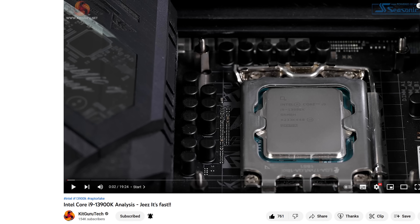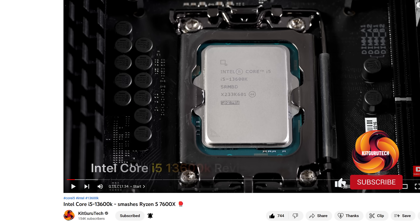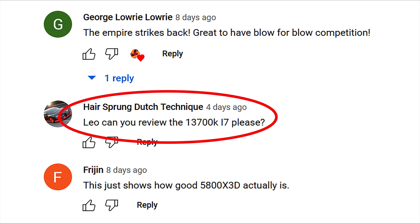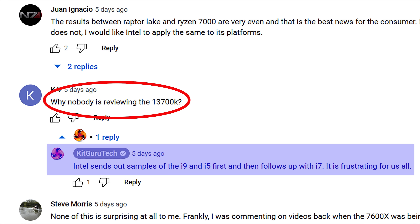KitGuru's reviews of Intel's new Core i9-13900K and Core i5-13600K have been going down well with the KitGuru audience. However, you've also been wondering where on earth is our review of a Core i7-13700K? I responded to a few of the comments below our videos to explain the situation, which is: we haven't yet got it.